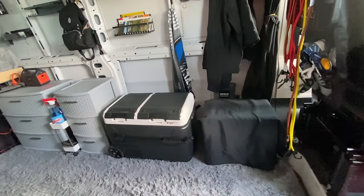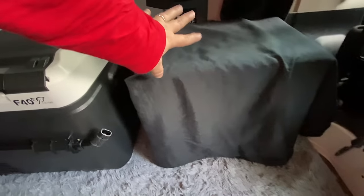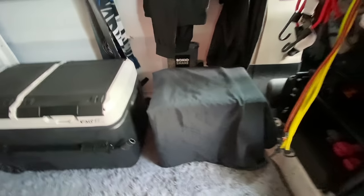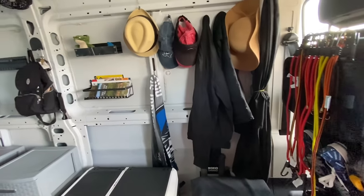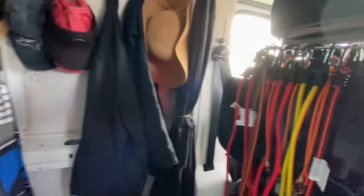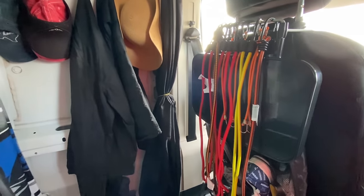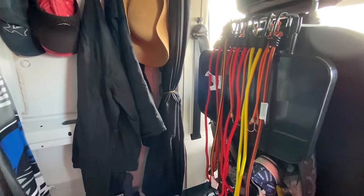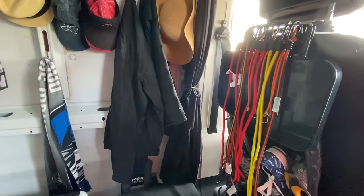When you first walk in the door, this is what you see to the bottom right. This is a seat but it's also my toilet, and I will show you in another video how that works. Then I've just got a little hanging area for my coats and hats. Right now I don't have everything bungeed up because I didn't want to have to take time to undo it to show you on the video, but these are all the things that keep everything in place on a normal basis.